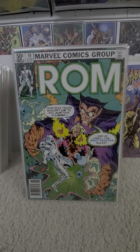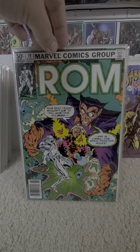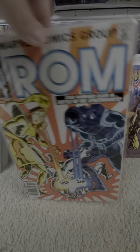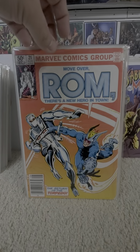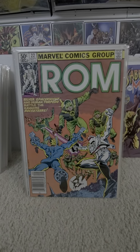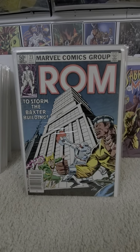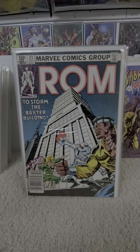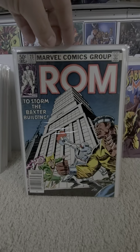Nineteen — Space Phantom. Twenty. Twenty-one — 'Return of the Torpedo.' Twenty-two. Twenty-three is actually the second part; the first part was in a Power Man and Iron Fist issue. This is the second to finish off the story — it's a crossover. That was twenty-three.